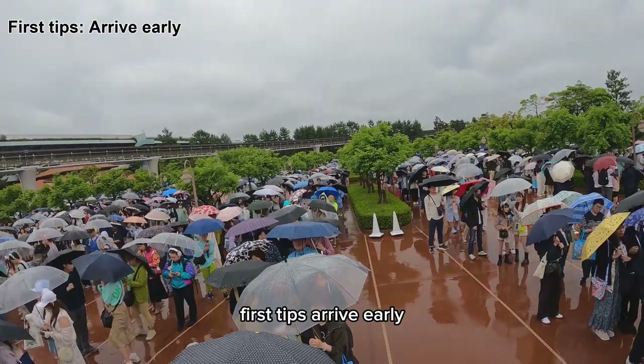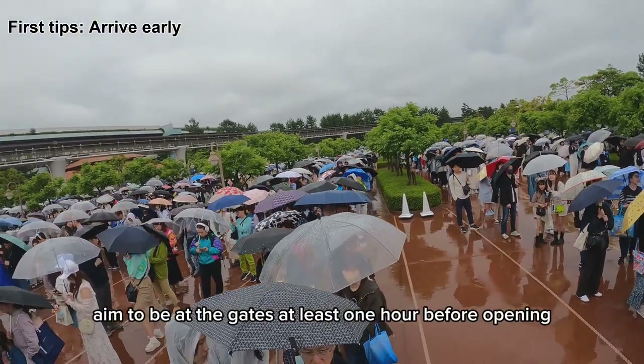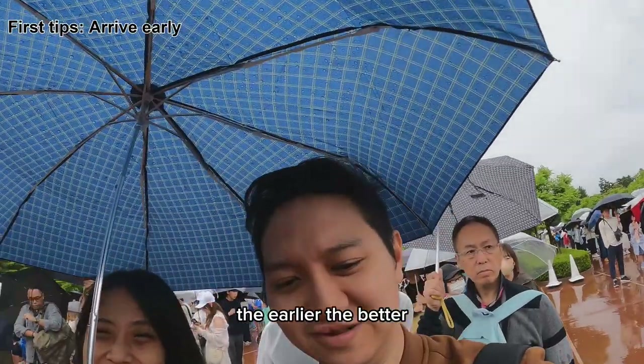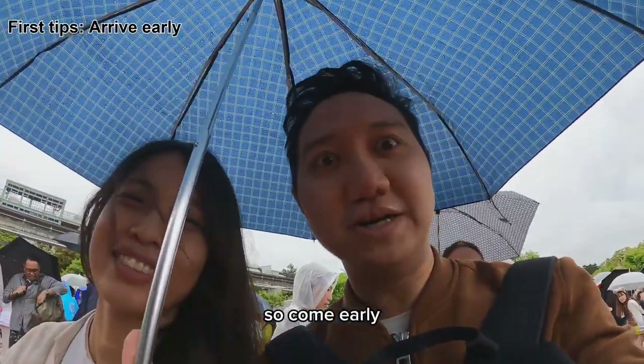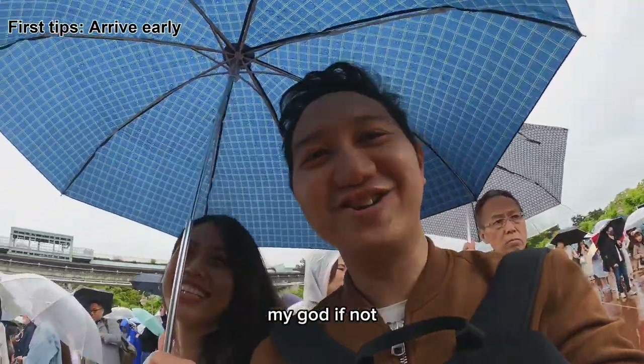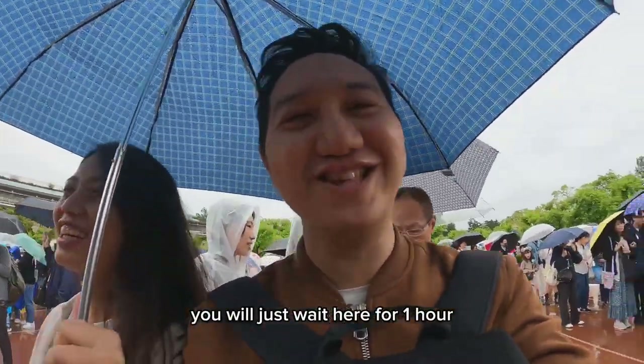First tip: arrive early. Aim to be at the gates at least one hour before opening — the earlier the better. Come maybe one or two hours early, otherwise you will just wait here for one hour.